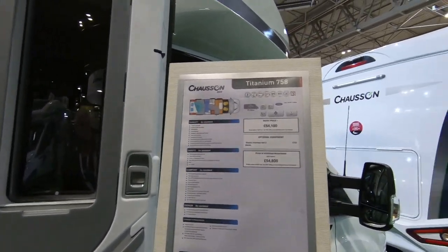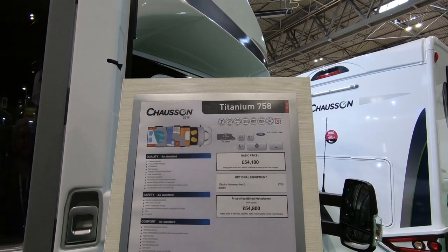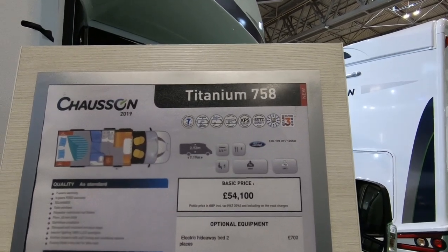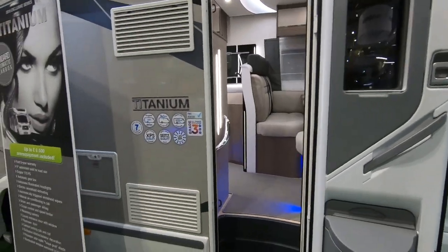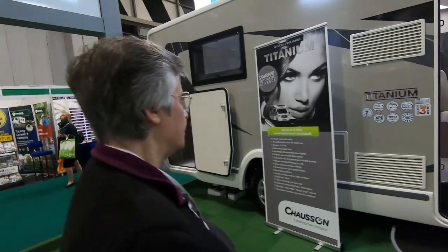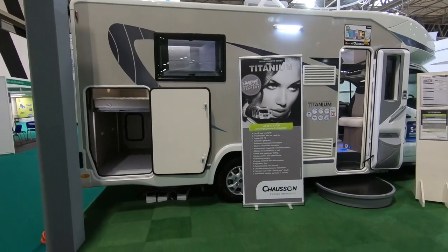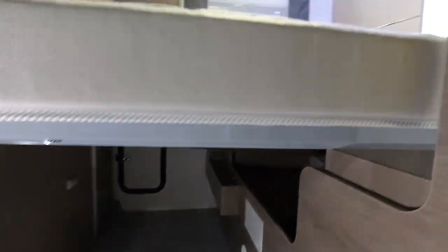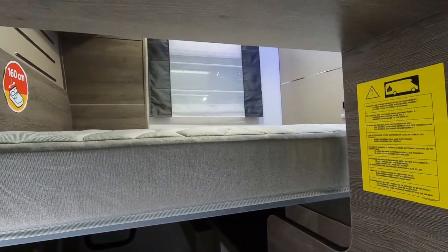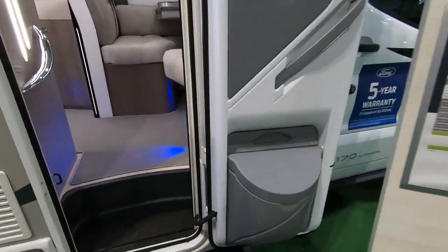The Fourth Earl of Patchum also asked us to look at the Titanium Chausson 718, but they don't do the 718 anymore, so the nearest we can find with an island bed is the Titanium 758. It's quite a big van. You've got a big garage and the bed is part of the garage area. There's a bin on the door and a nice grab handle — nice chrome effect.